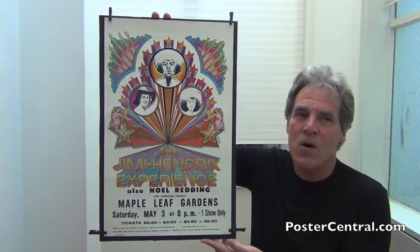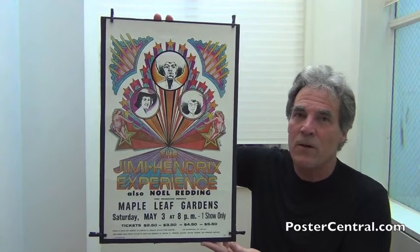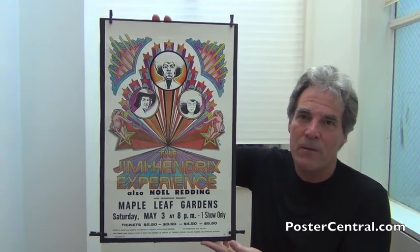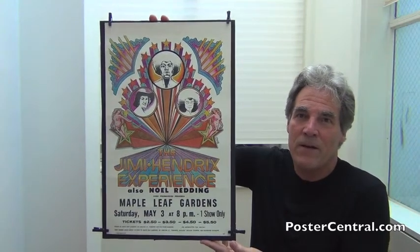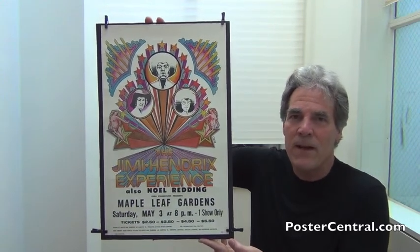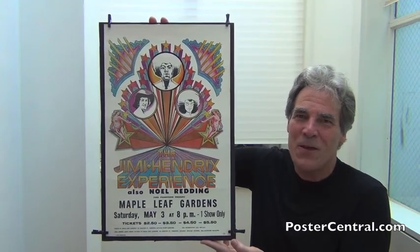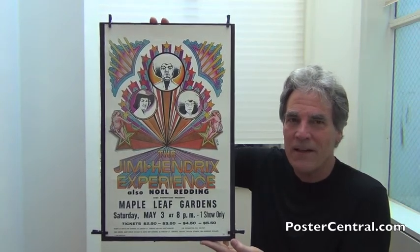Remarkably, this is the only Hendrix American tour blank. When you start his debut in America at the Monterey Pop Festival, up till this moment, almost two years later, every Hendrix concert poster in America was a creation by the local promoter and his graphic artists. There just weren't any tour blanks used. You had lots of local creations, and so you had a real wide variety of Hendrix one-off concert posters ranging from bad to good to great, both psychedelic and boxing style.